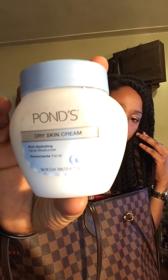I have this Ponds — this is not the cold cream, this is the dry skin cream, it's like a moisturizer. I use it all over my body. It's supposed to be for the face but I'm always dry so I use it.